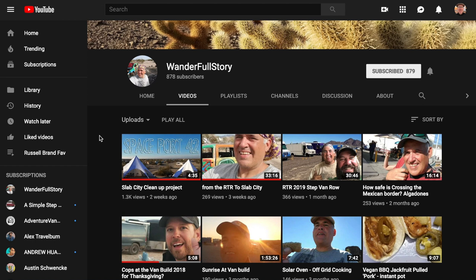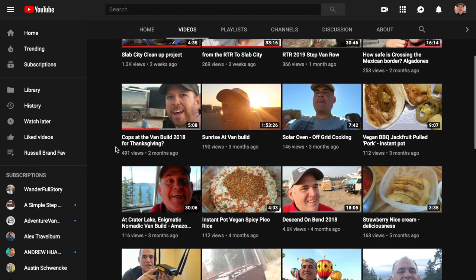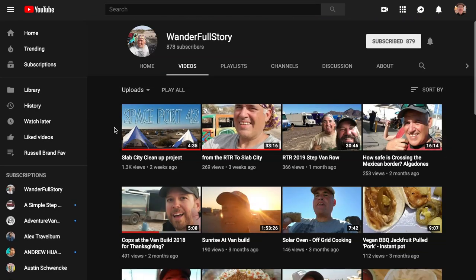Channel number six is by Joe, and his channel is called Wonderful Story. I did a tour of Joe's purple step van recently on my channel, which I'll link above — he purchased a bookmobile from a library. Joe is down at the Slabs right now with Paul Barger, and they're doing a cleanup project down there. Joe has several videos on his channel you can go check out.